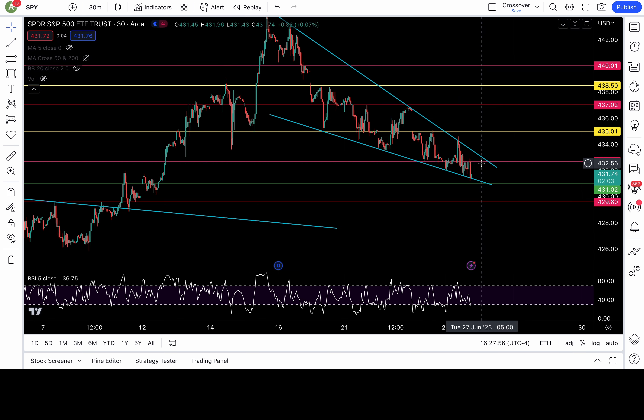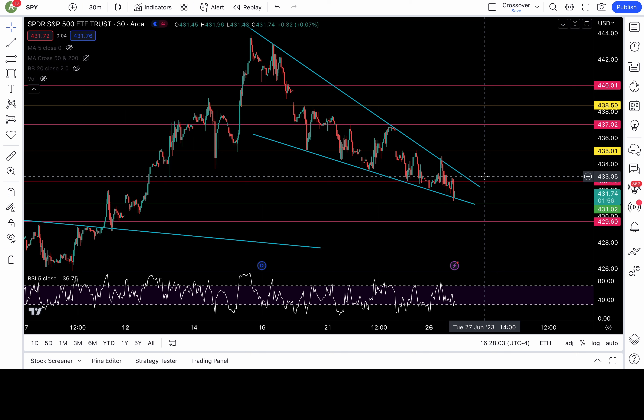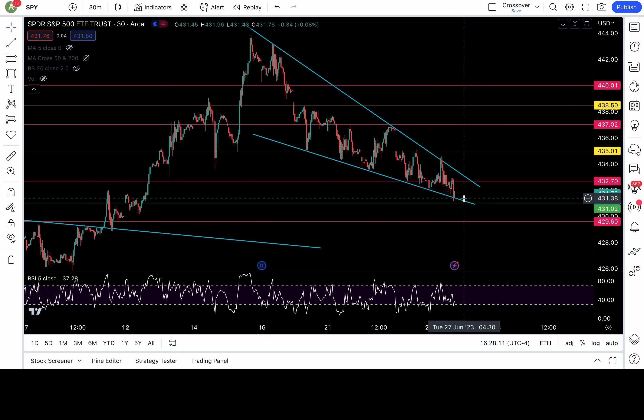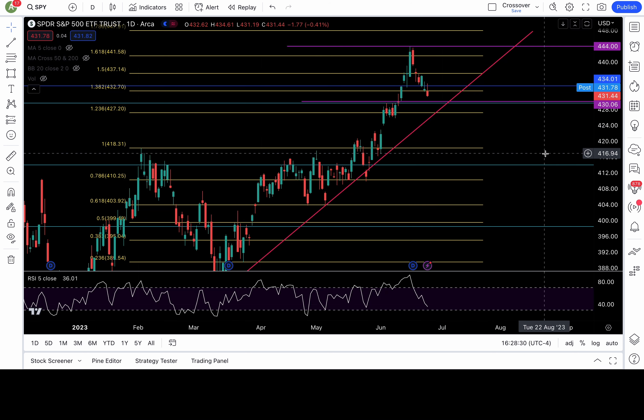The range of the pattern is getting tighter, so I'm expecting a move either tomorrow or Wednesday — Powell speaks on Wednesday. I'm expecting a breakout or breakdown from this pattern, and I will trade it unbiasedly. What I will say is we lost this critical support level on the daily chart, which is pretty bearish. Looking at this daily chart, SPY does look like it wants to pull back even more.